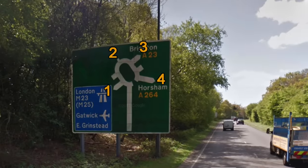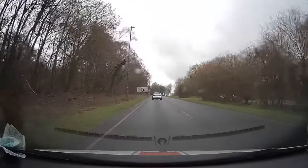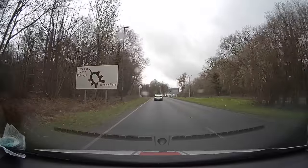The relevant exit numbers on the sign: London M23 is the first exit. The stub directly after that points the same direction, so it's not an exit. Then you have the second exit, and the third exit for Brighton A23. The stub after Brighton is not an exit. Then you have the fourth exit, which is for Horsham A264. At the roundabout, I'm going to be following the road ahead — second exit for Pease Pottage Services.